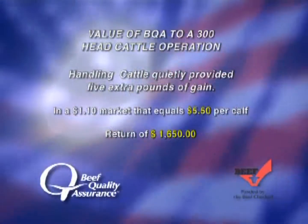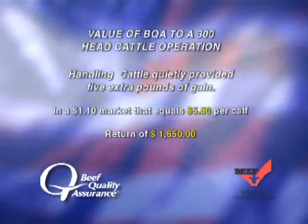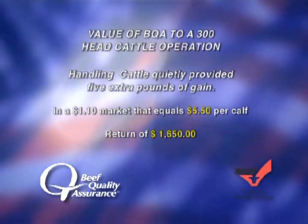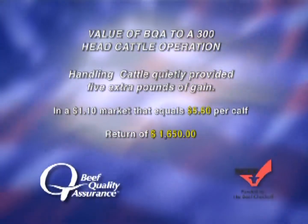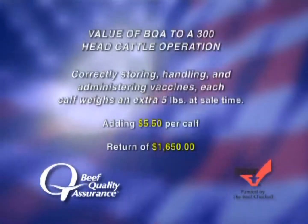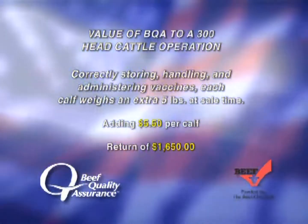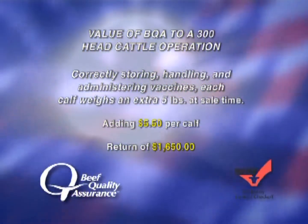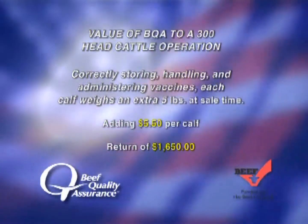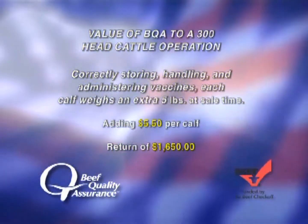Handling cattle quietly provided five extra pounds of gain. In a $1.10 market, that equates to $5.50 per calf and a total return to the ranch of $1,650. By correctly storing, handling, and administering vaccines, each calf weighs an extra five pounds at sale time, adding another $5.50 per calf and a total return of $1,650.